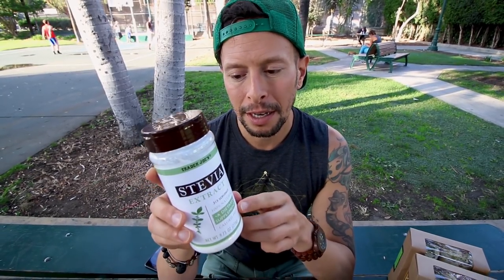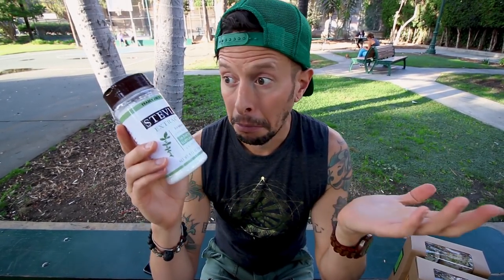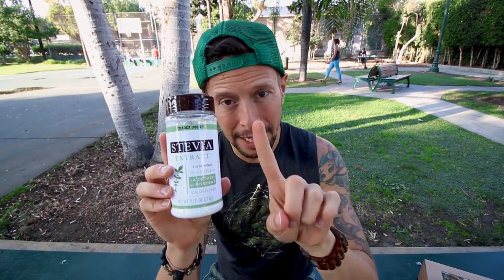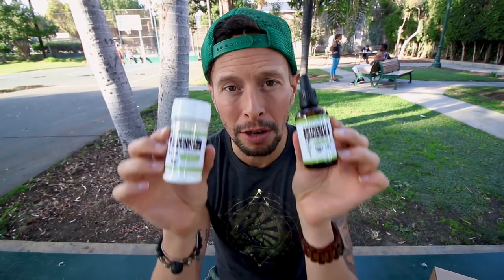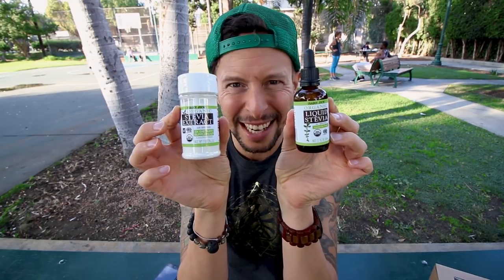Now if we're talking about sweeteners, they've got different forms of stevia. Here's the weird thing though — this large size of stevia has lactose in it. I don't know why. But if the big size is not vegan, the little size is vegan and it's organic, so you're hooked up there. They also have a liquid stevia. So if you're going to do a zero glycemic sweetener, they've got you — just make sure you're getting the small sizes.